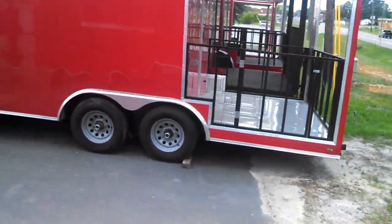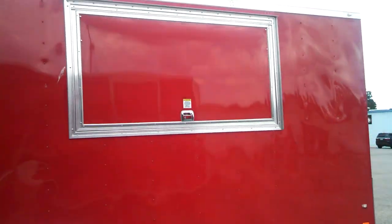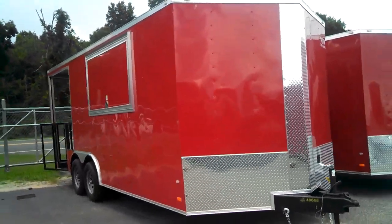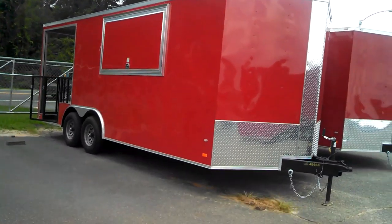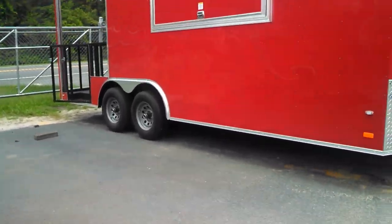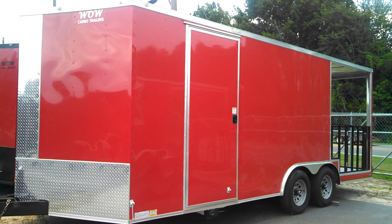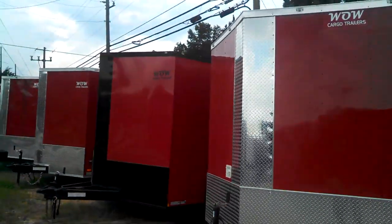We can customize your barbecue trailer — add the flooring that you want, along with any other options you may need. We can do griddles, burners, propane, sink packages. You can add a vent hood if needed, customize it with AC. We can add basically anything that you need to your trailer. We have blackout options available.